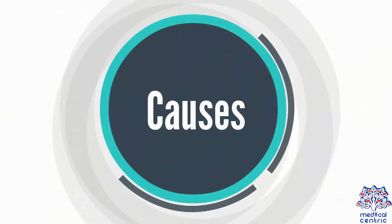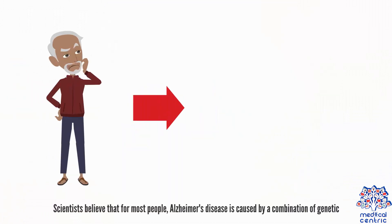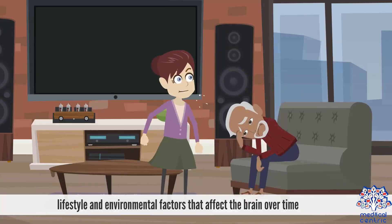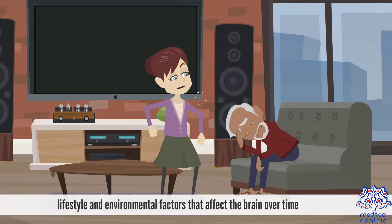Causes. Scientists believe that for most people, Alzheimer's disease is caused by a combination of genetic, lifestyle, and environmental factors that affect the brain over time.